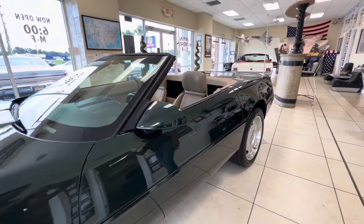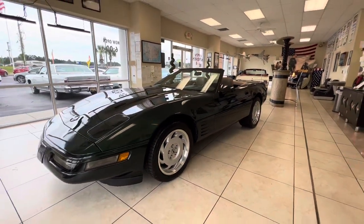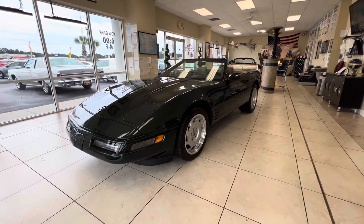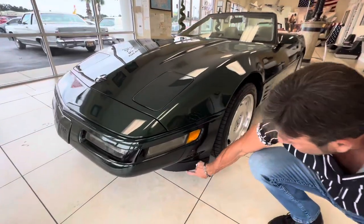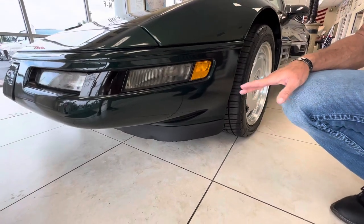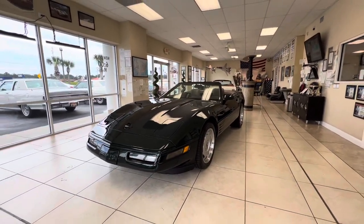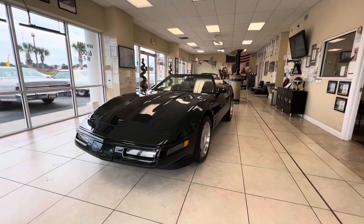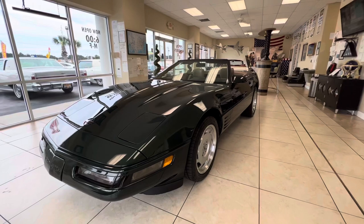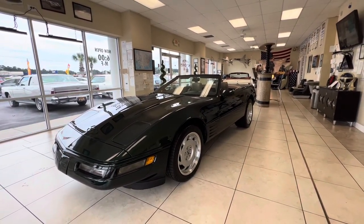We'll do some other videos — an engine bay video and an interior video, so look out for those. The bolster is perfect, there's no rips or tears. I've got a brand new trim piece coming to replace the scuffed one across the sill — we're going to install that and I'll do a new video. It's a car that you can get in, hit the key, and go. It's just been serviced and fully detailed — it's ready to go. Good luck bidding. If you have any questions, put them in the comment section and I'll answer them as quickly as possible. Thanks.